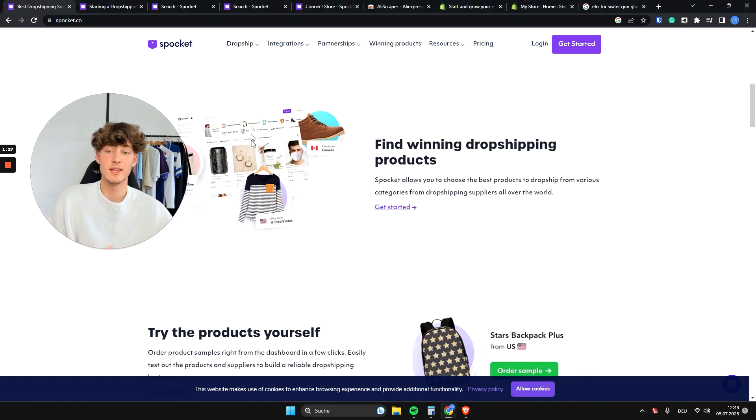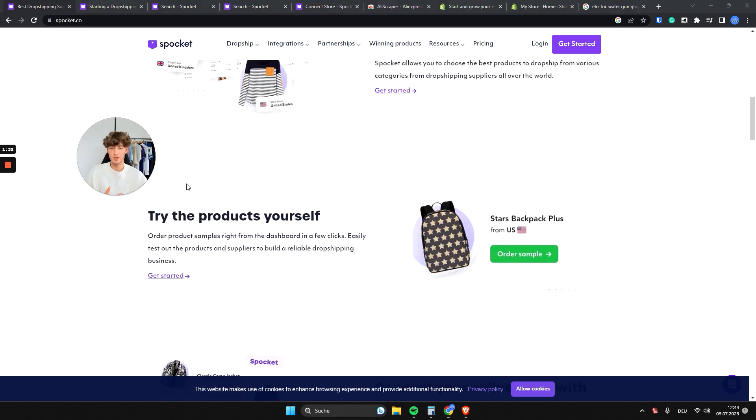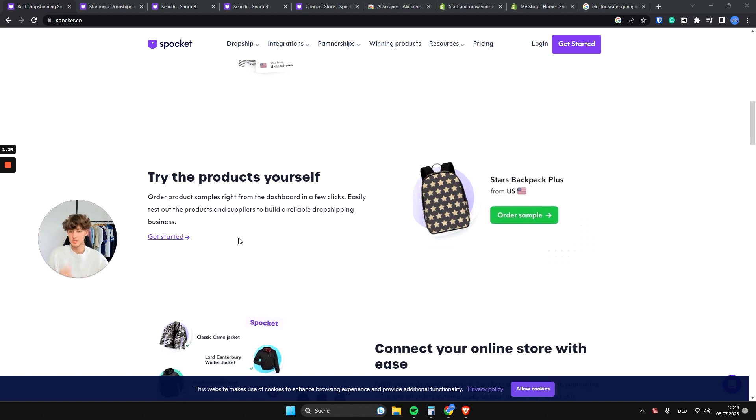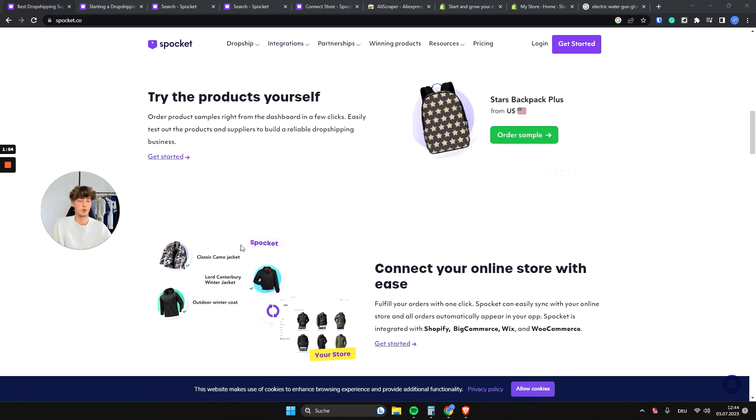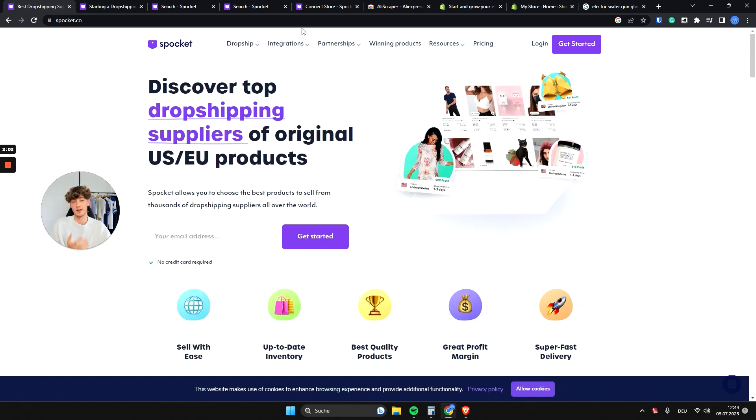They also recently introduced more useful features, like finding winning dropshipping products directly integrated into the Spocket app. You can also try products yourself — if you want to dropship a product you can order samples using Spocket to check quality, which is also useful if you're making TikTok organic videos. You can easily order your product directly from the Spocket app.